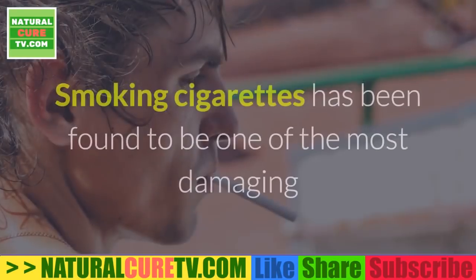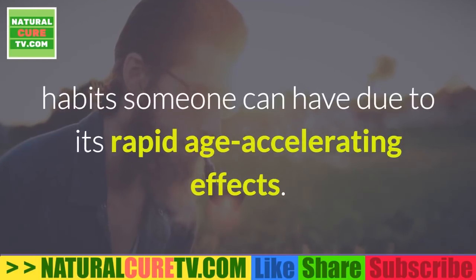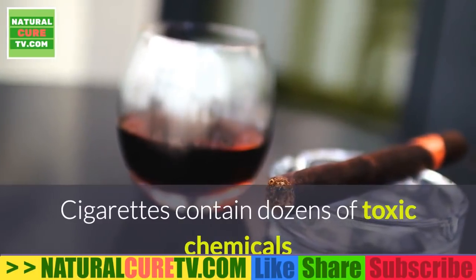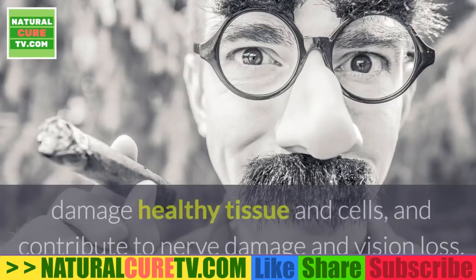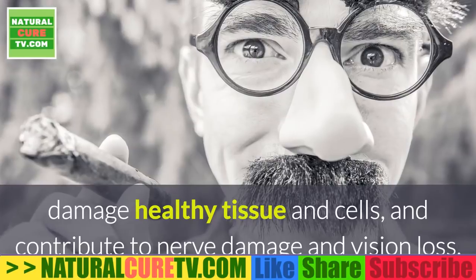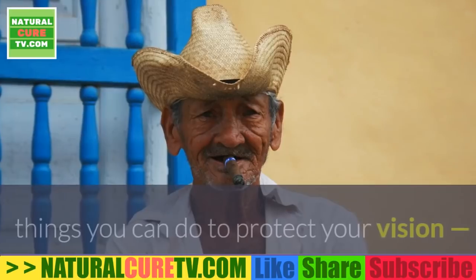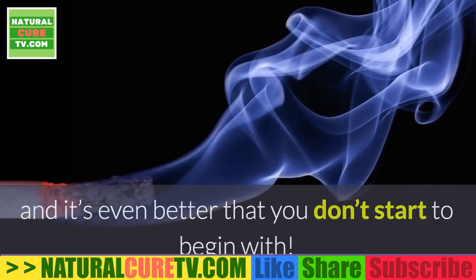3. Quit smoking. Smoking cigarettes has been found to be one of the most damaging habits someone can have due to its rapid age-accelerating effects. Cigarettes contain dozens of toxic chemicals that have been shown to raise inflammation levels, damage healthy tissue and cells, and contribute to nerve damage and vision loss. Avoiding smoking is one of the most beneficial things you can do to protect your vision, and it's even better that you don't start to begin with.